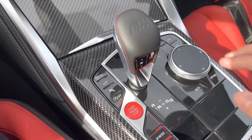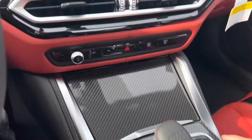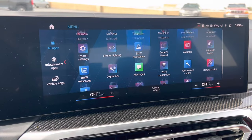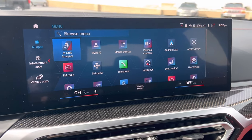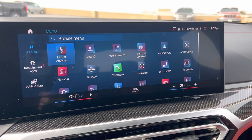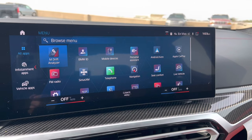We also have our M Drive Professional, which includes our M drift analyzer and an enhanced traction control system that is more configurable than the standard M3's traction control system.